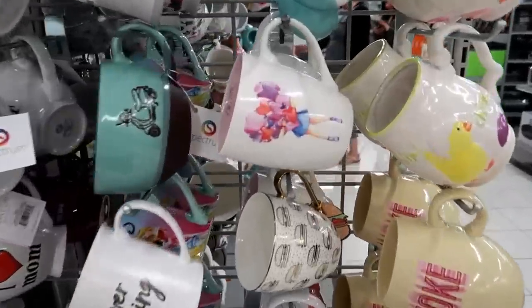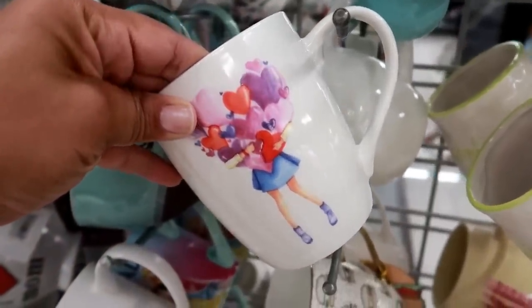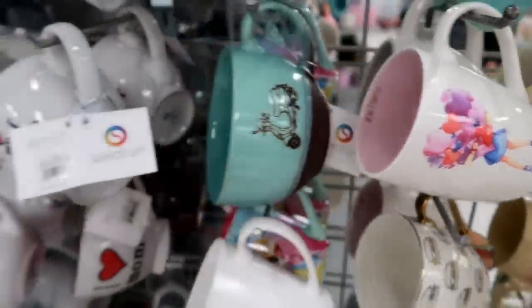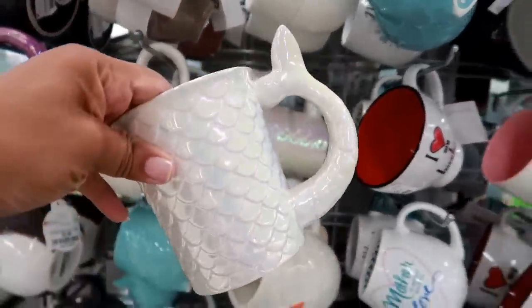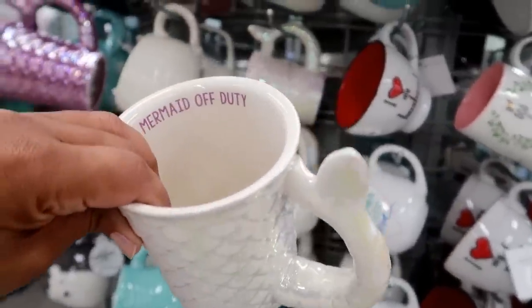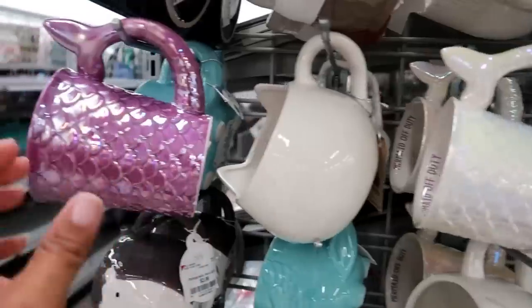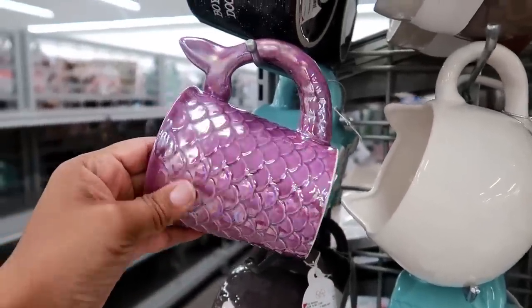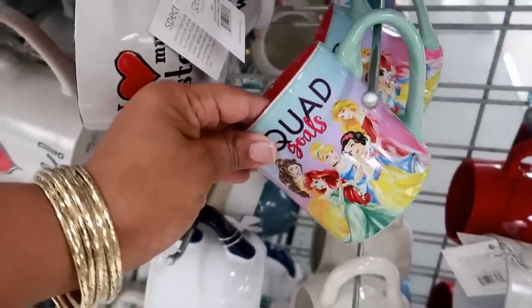I can never not look at the cups - look at this one, that one is cute. Oh these mermaid cups - look at that! It has a pretty color to it, says 'Mermaid Off Duty.' I see that one and also a purple one - those are $5.99. 'Squad Goals' - how funny!